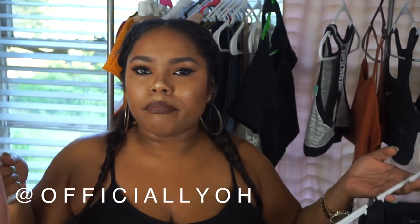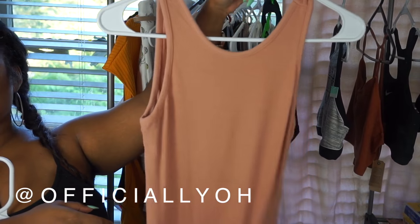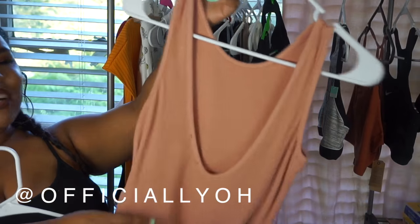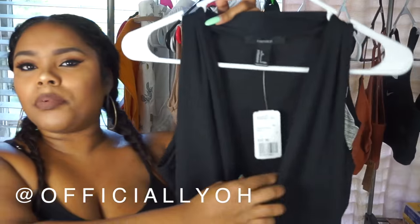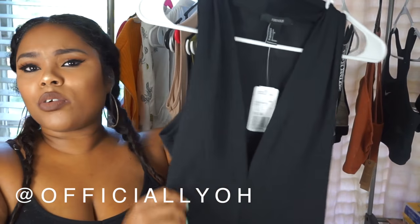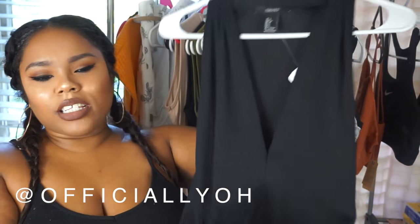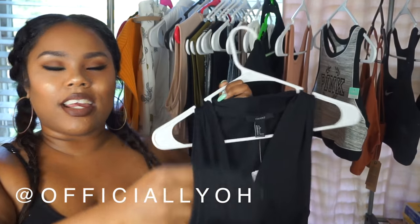I got some more bodysuits because — bodysuit crazy, right? There's a blush bodysuit here; it's showing up kind of salmon on camera but it has a swoop back. There's also a deep-plunge black ribbed bodysuit — really cute and sexy for a night out. The only thing I don't like about the black one is that you have to take it completely off because it doesn't snap.